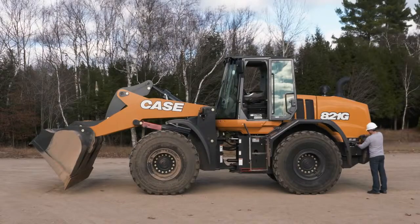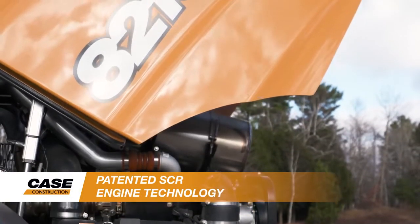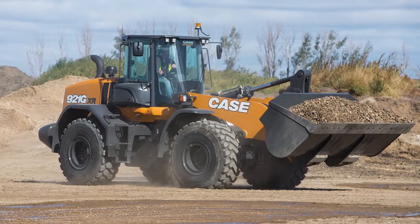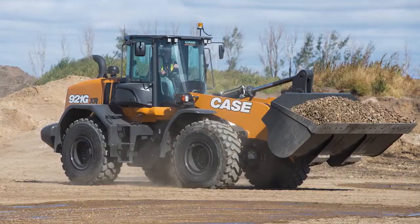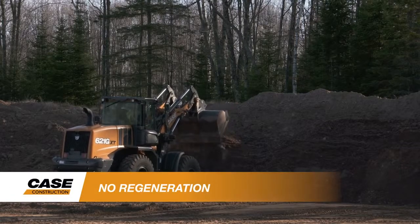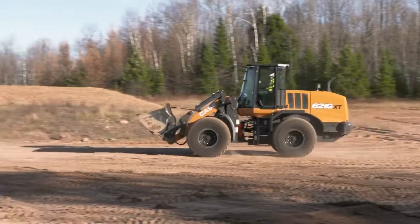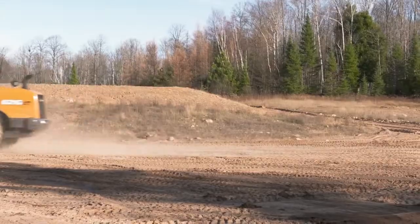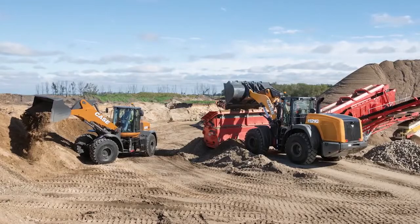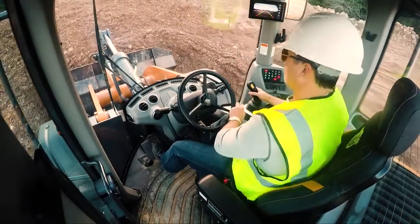Many of the efficiencies made possible with the G-Series begin with the engine. Each machine features SCR emissions technology that allows the engine to breathe cooler and cleaner, ensuring optimal productivity and helping to minimize wear associated with excessive heat. As an after-treatment system, there is no regeneration — no recirculation of gases, no excessive fuel use, or extreme exhaust temperatures related to burning off captured particulate matter, and no downtime associated with regeneration. This helps significantly reduce fuel use compared to systems that rely on a diesel particulate filter, or DPF.